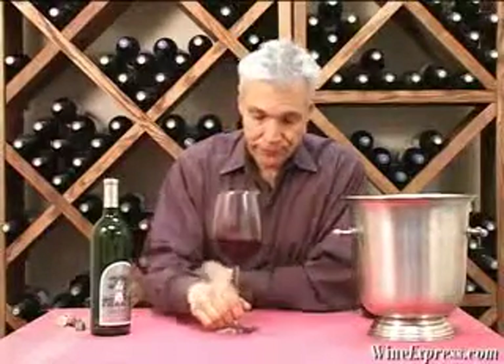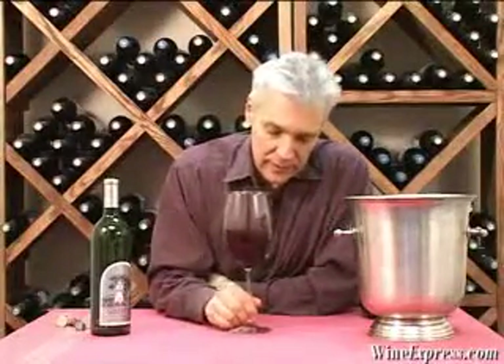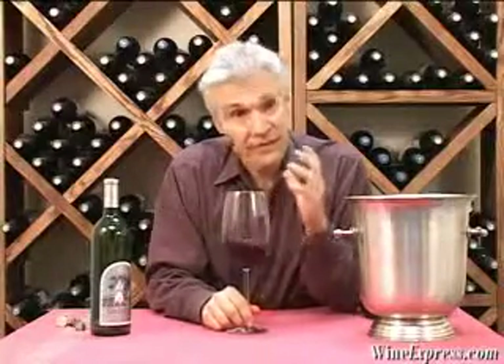They ferment all the lots separately. Then they aged all the wine in barrels that were half new and half one-year-old, one-time used. So, a lot of new oak in this wine, but generally the fruit is so intense it stands up to it beautifully. They actually age it for 25 months in the barrel — so, over two years in barrel.